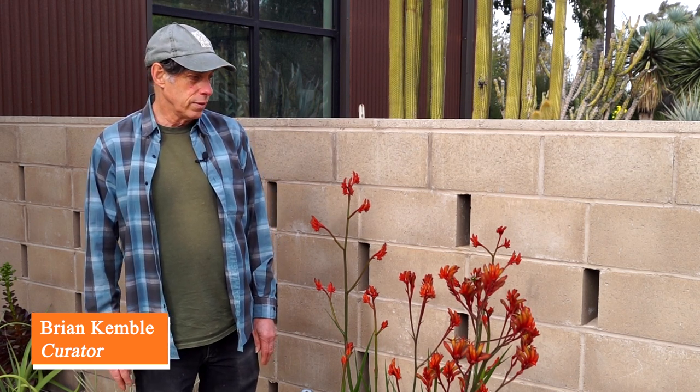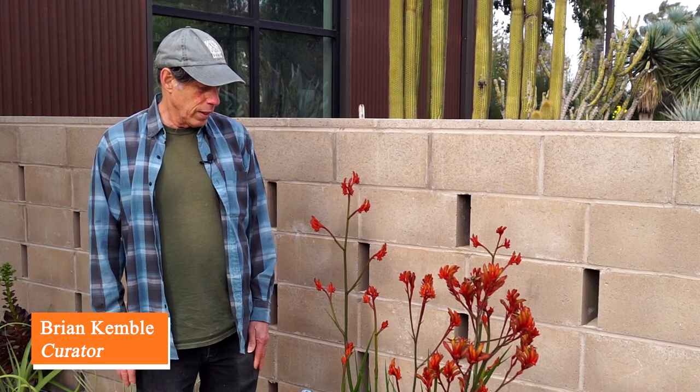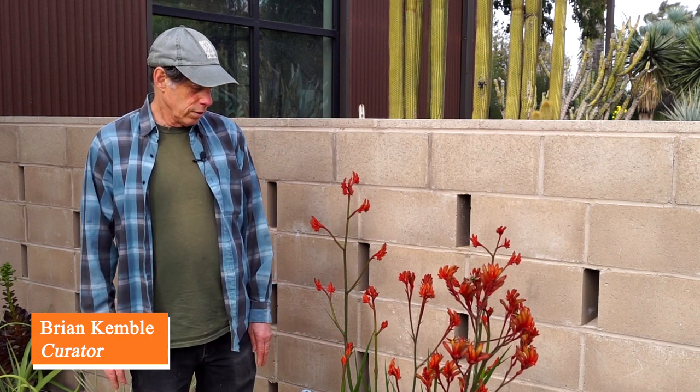Welcome to the March edition of What's in Bloom at the Bancroft Garden. Every month we put together a selection of plants that are in bloom in that particular month, say a little bit about them, and we're going to walk through the garden and have a look at those.